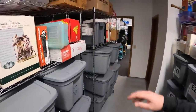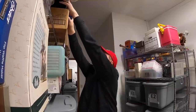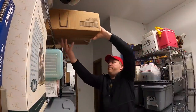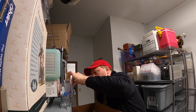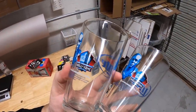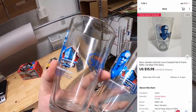Next is right here in this box underneath Santa. Sold two Barry Sanders Hall of Fame glasses to the same buyer. I've got $0.50 into the pair and they sold for $15.98 plus shipping.